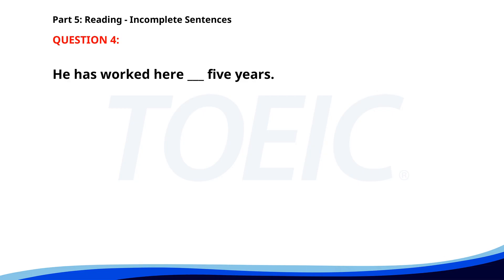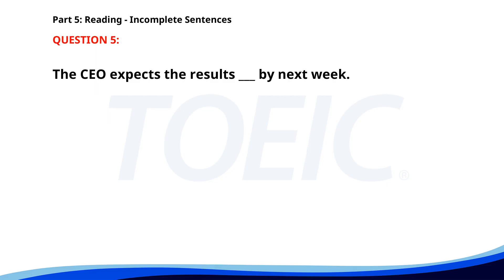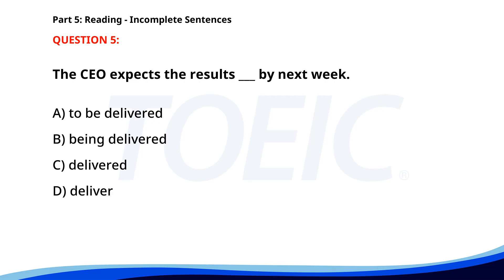Number 4. He has worked here ___ 5 years. A. During. B. For. C. In. D. Since. The correct answer is B: For. Number 5. The CEO expects the results ___ by next week. A. To be delivered. B. Being delivered. C. Delivered. D. Deliver. The correct answer is A: To be delivered.